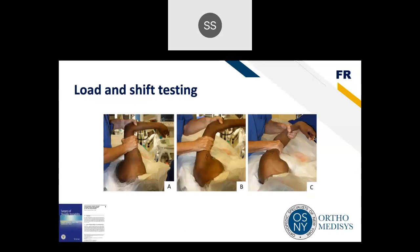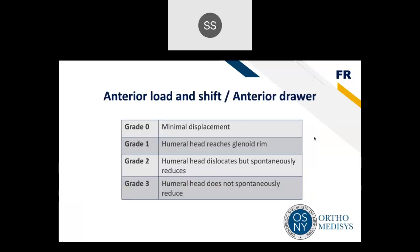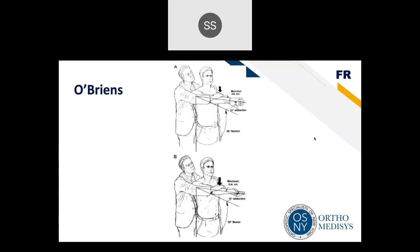The load and shift test applies a force across the glenohumeral joint and shifts it anteriorly and posteriorly. It's best done under anesthesia but can be performed in an office or ER setting. Grading: grade 0 is minimal displacement; grade 1 — the humeral head reaches the glenoid rim; grade 2 — it dislocates but spontaneously reduces; grade 3 — it does not spontaneously reduce.